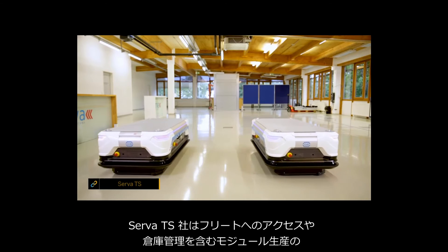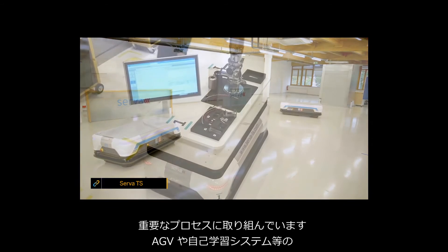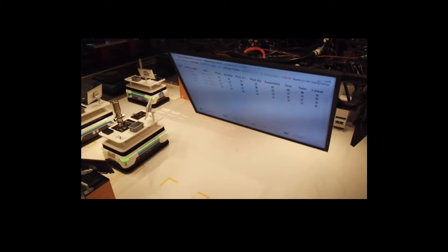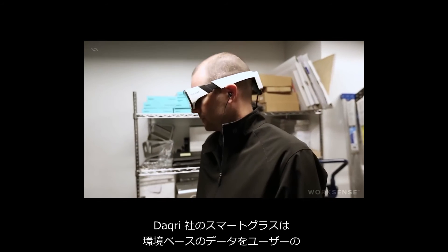Serva TS tackles all significant aspects of modular production, including access to fleet and warehouse management using cutting-edge technology such as their AGV and self-learning systems.